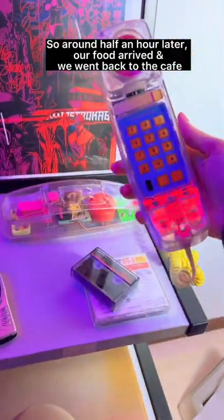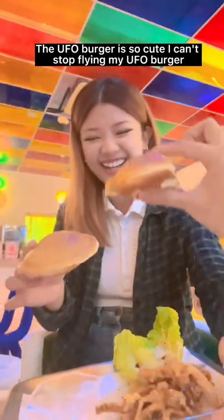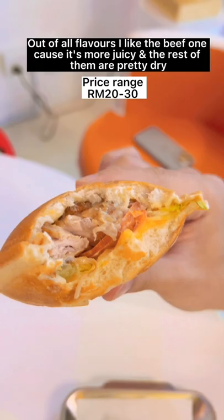About half an hour later our food arrived and we went back to the café. The UFO burger is so cute — I couldn't stop flying it around like an alien invasion. I got the egg one, the beef one, and the teriyaki chicken. Out of all the flavors I like the beef one because it's more juicy; the rest are pretty dry.